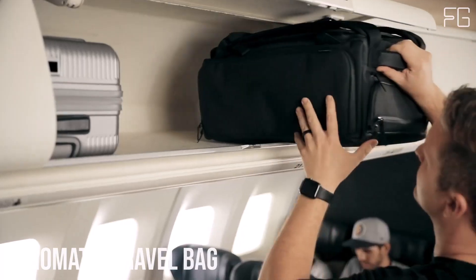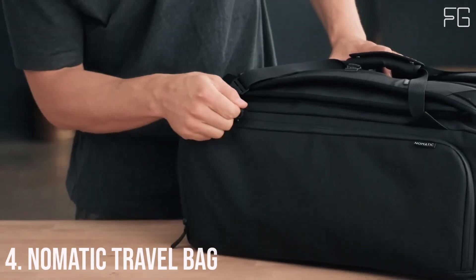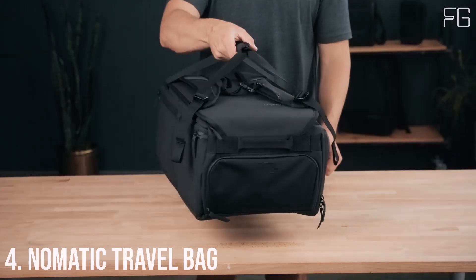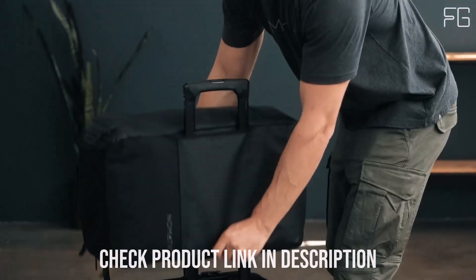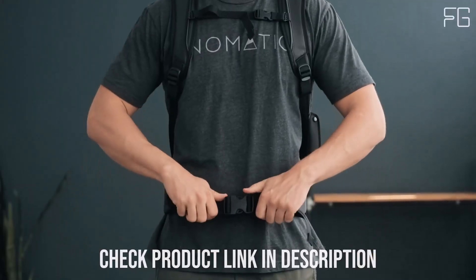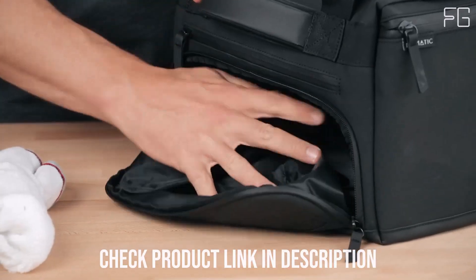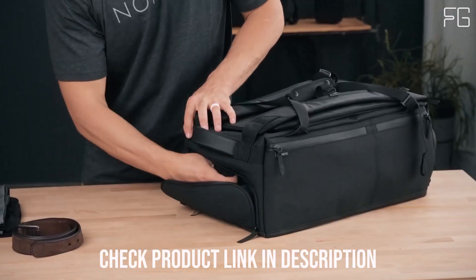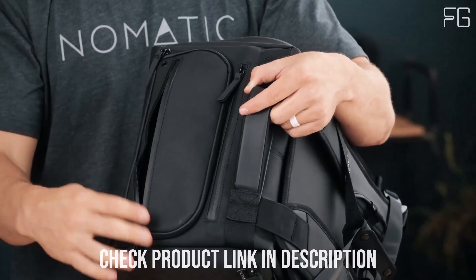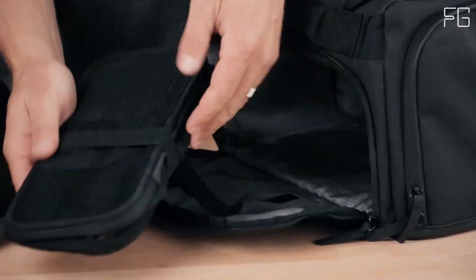Number 4: Nomadic Travel Bag. The Nomadic Travel Bag is a versatile, feature-packed, and durable companion designed to enhance your travel adventures. One of its standout features is its patented strap design, which allows you to effortlessly switch between a duffel bag and a backpack. Whether you're heading to the gym, the office, or embarking on a weekend getaway, this bag has the flexibility to adapt to your needs.